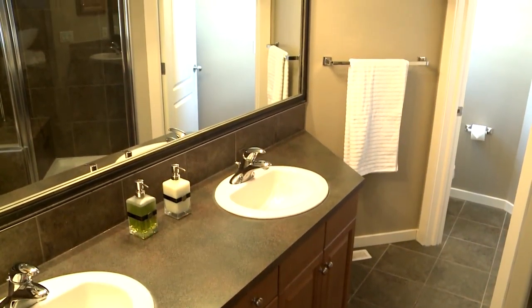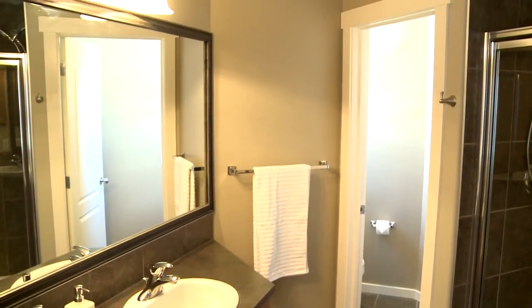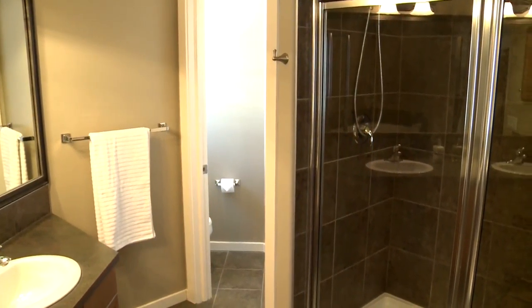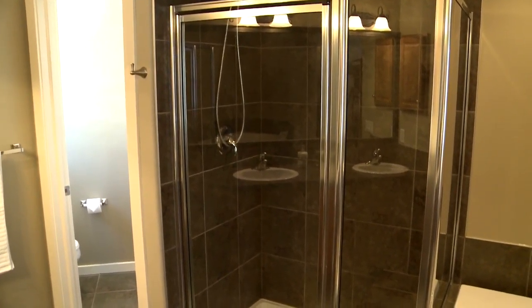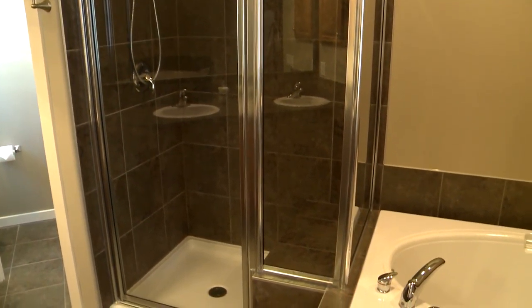The ensuite bath has a glass shower stall with a bench, a separate toilet closet, his and hers vanities, lots of cupboards, and a really big soaker tub. As warm and cozy as this house is in the winter with its three-sided gas fireplace, it's also going to be the perfect temperature in the summer because we do have central air conditioning.